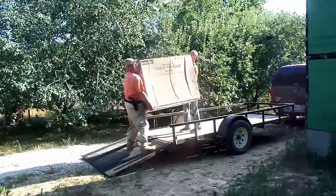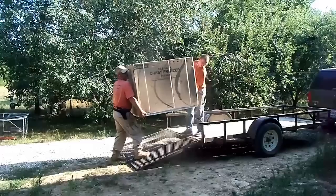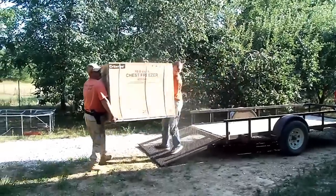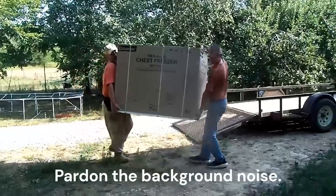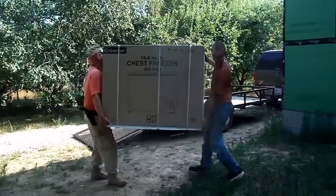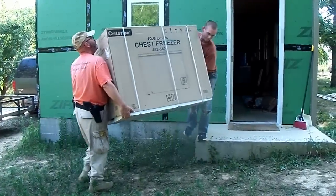It's not that heavy but it's really bulky. Okay, ready — use the bulk! There you go.